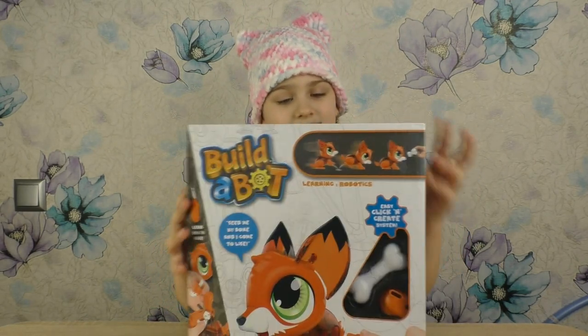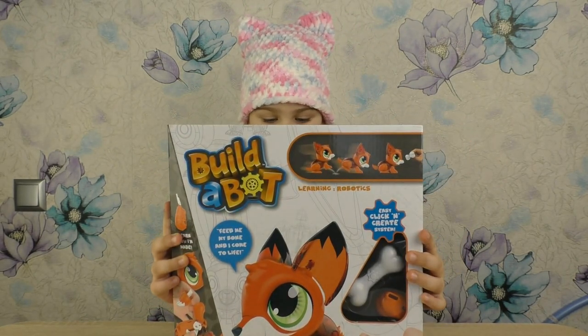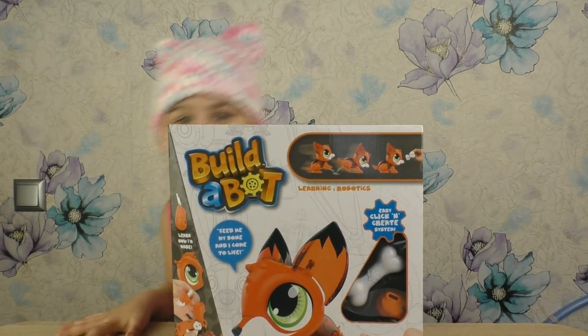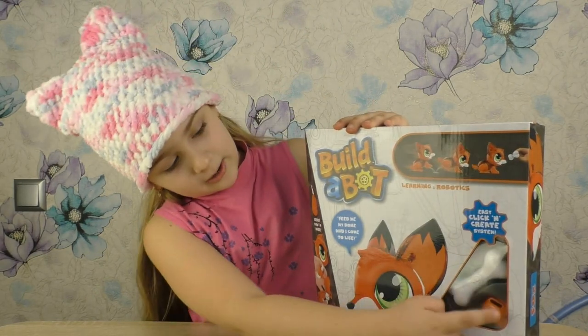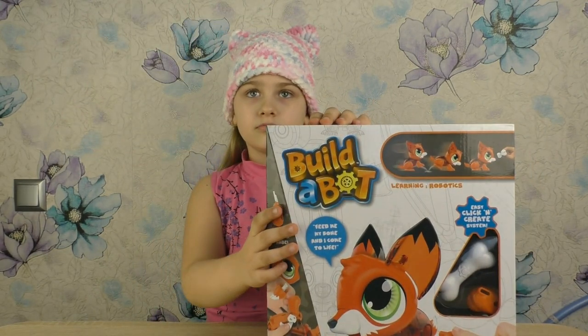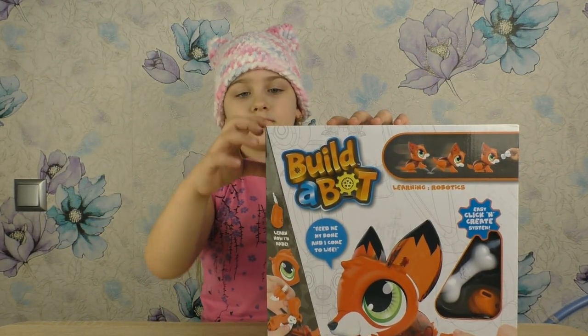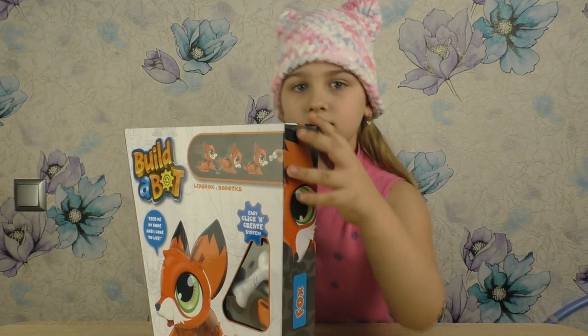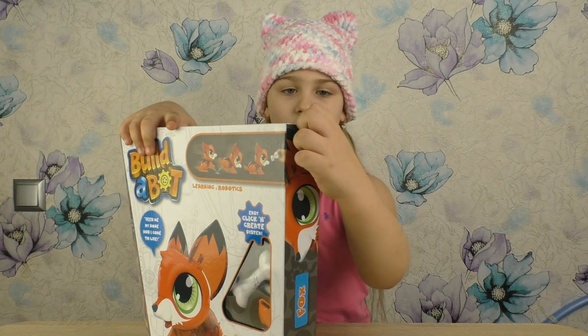Ребята, а эта лисичка необычная. Правда, Полина? Она реагирует на косточку. И она ходит. Давай будем смотреть быстрее. Нам очень интересно. Оставайтесь на Полиной канале, смотрите видео до конца и увидите, как ходит лисичка.